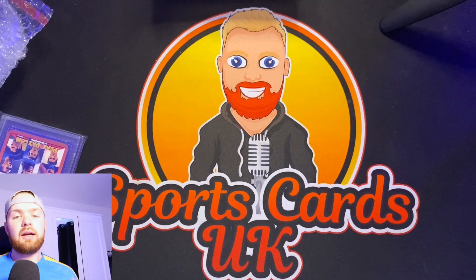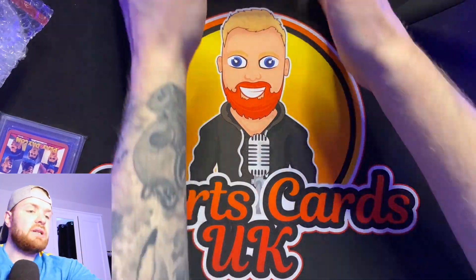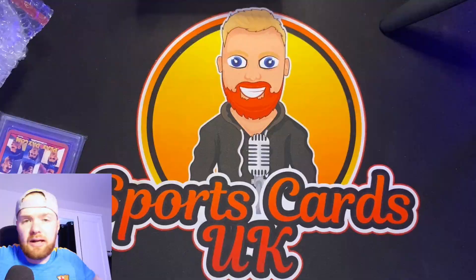Hi guys, welcome back. We have our cards back from MGC — I'm just about to open them. As you can see, I've got them all bubble wrapped. MGC did the bubble wrapping. But before we actually start, MGC have kindly sent me across a Top Trumps card to show you guys what the new Top Trumps cards look like.